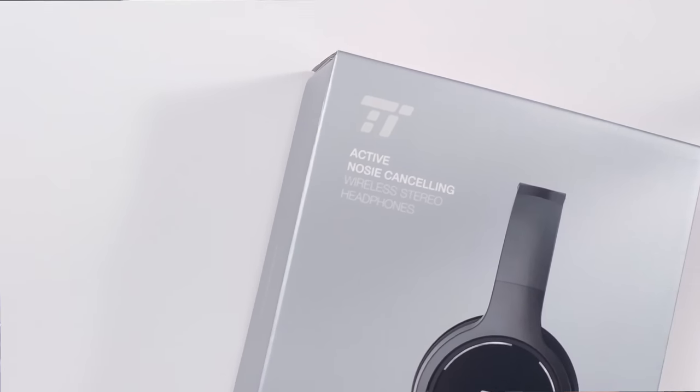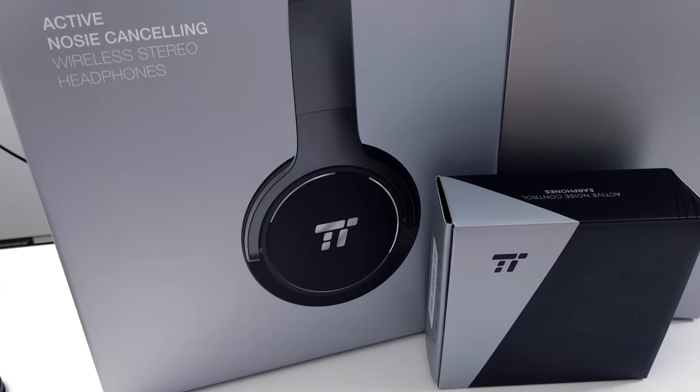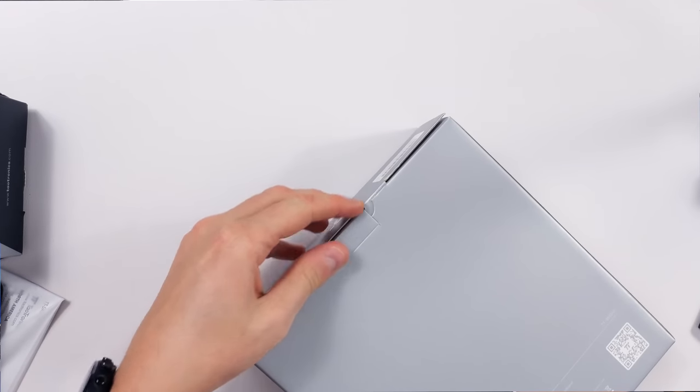The final product from Taotronics is this pair of headphones. I've actually noticed something pretty funny — and I don't know whether this is just on my review unit — but the box says 'active nosy cancelling' rather than noise cancelling. I know the sound quality of these is going to be better than the spelling. These are noise cancelling wireless headphones — let's crack it open and see what they look like.